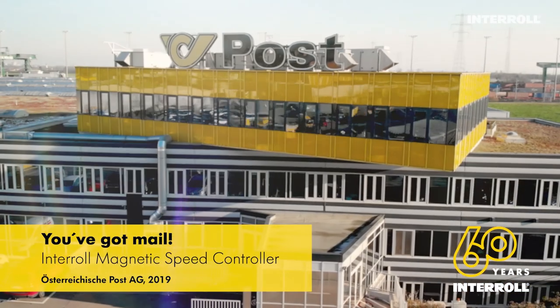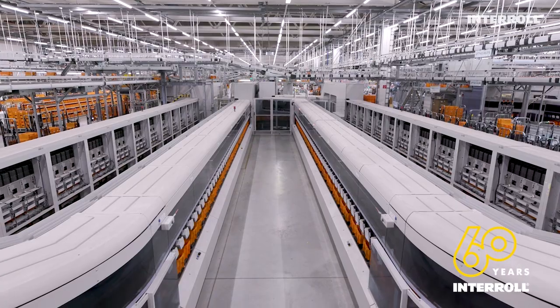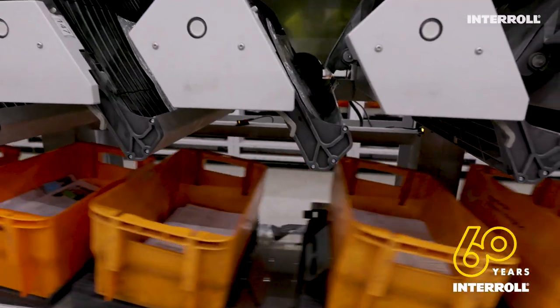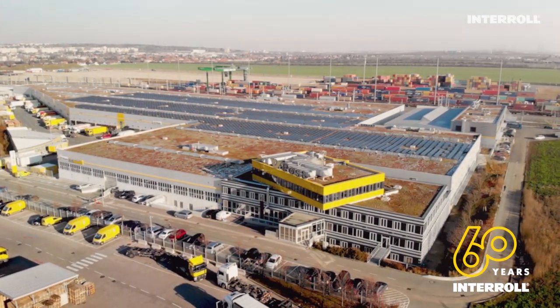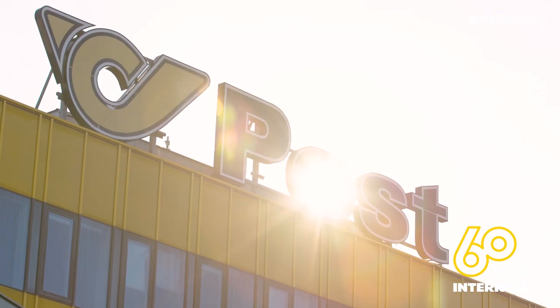You've got mail! Here, in Vienna, one of the largest and most modern distribution centers in Europe is situated.